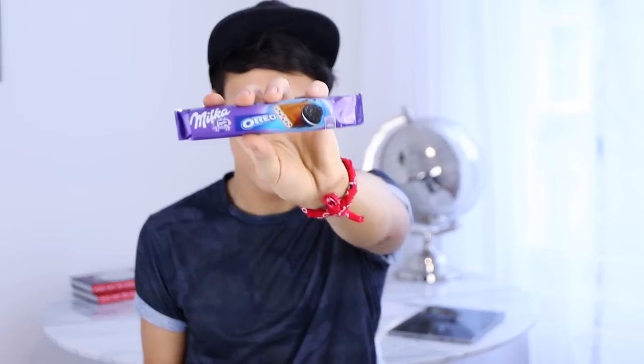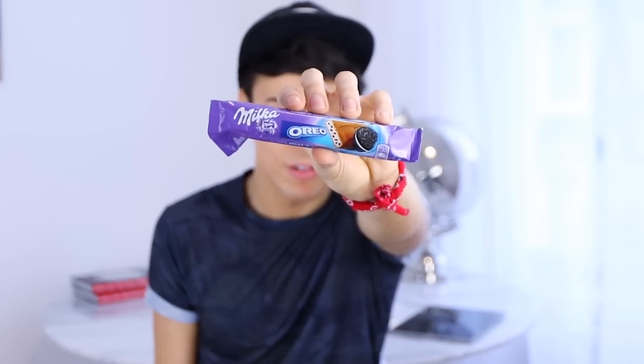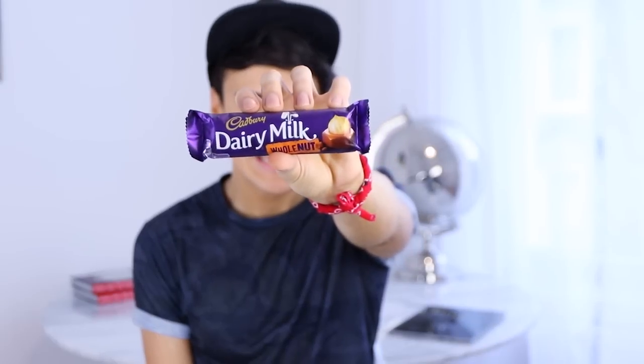I think this next one is actually European but it's a Milka Oreo Bar. I'm not sure if you have Milka in the US — that's why I'm trying it. And it's like filled with Oreo on the inside. This is honestly like one of the best things ever invented.